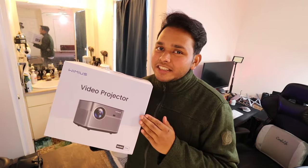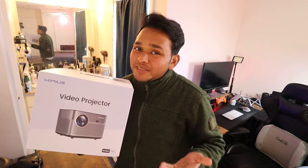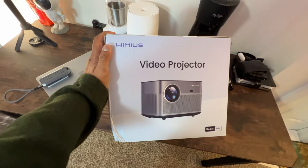Hi, my name is Sina and today we're delving into the world of entertainment with this 4K projector. So is this the perfect projector for your home entertainment? Well, let's find out. Starting with the setup experience.